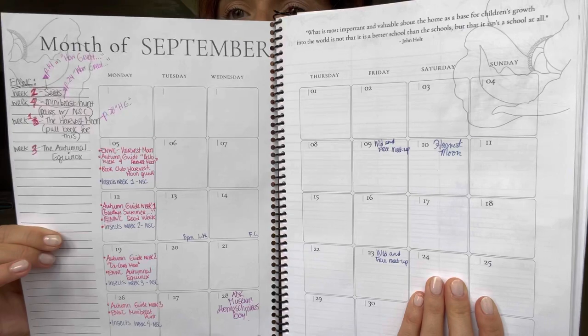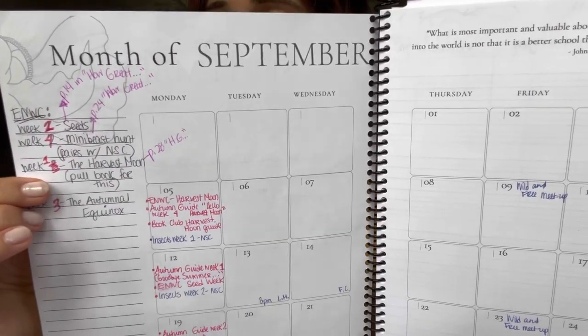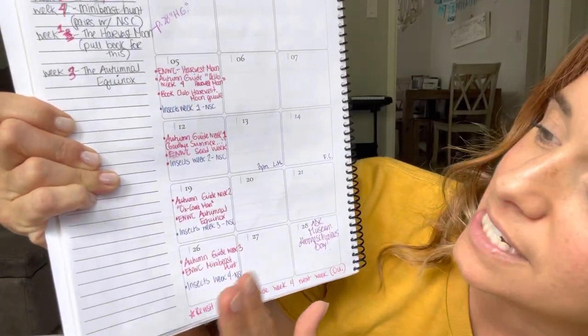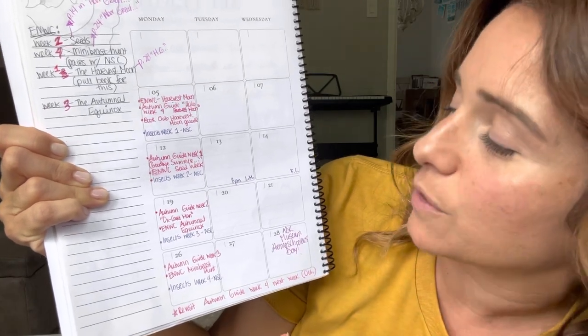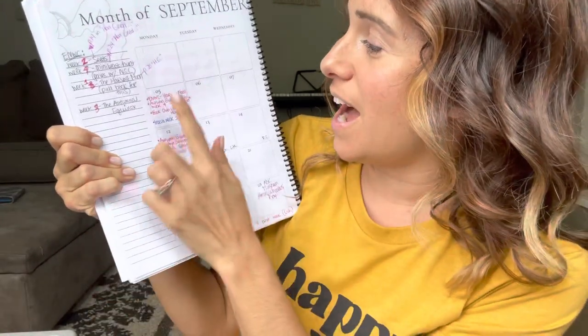Here is my month at a glance. This is kind of messy because before I realized the weeks were getting changed in Exploring Nature with Children for September, I had already written them down. It is very rare that the order of weeks for topics in Exploring Nature with Children changes. However, because the harvest moon is on the 10th — which is a Saturday — harvest moon week got switched to be the first week in Exploring Nature with Children for September, and the other weeks got shifted around too. So I made note of that. On Mondays, because we don't typically school on Mondays, I mapped out the main things that connect with each other that I wanted to do — just to see them mapped out on paper.